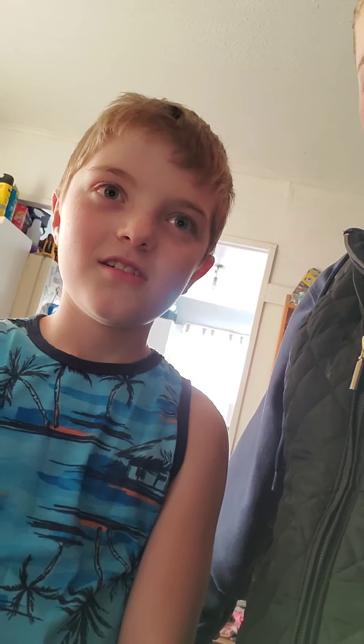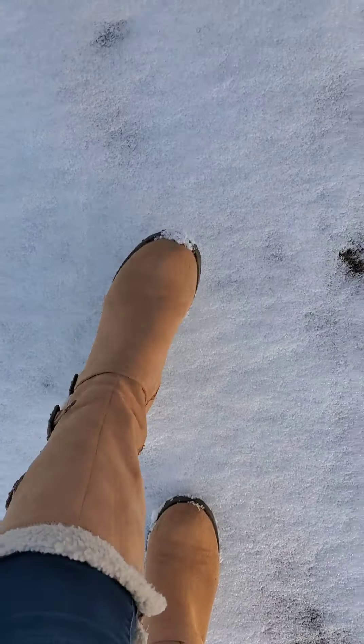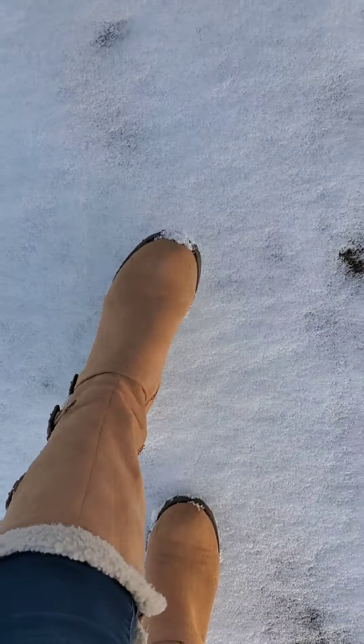And then we're gonna go over to my mom's house and make gingerbread houses. Nana got little kits — gingerbread houses! So that'll be really fun.